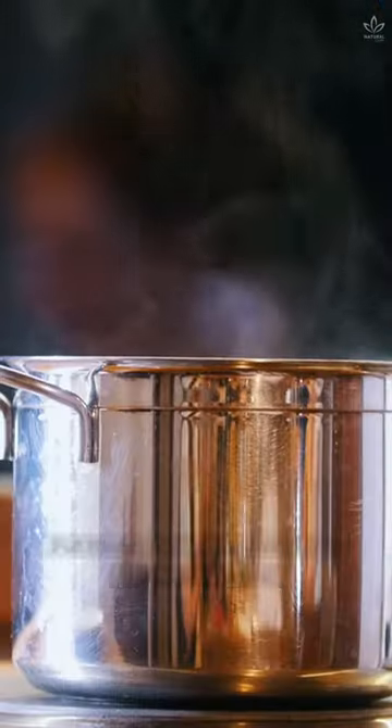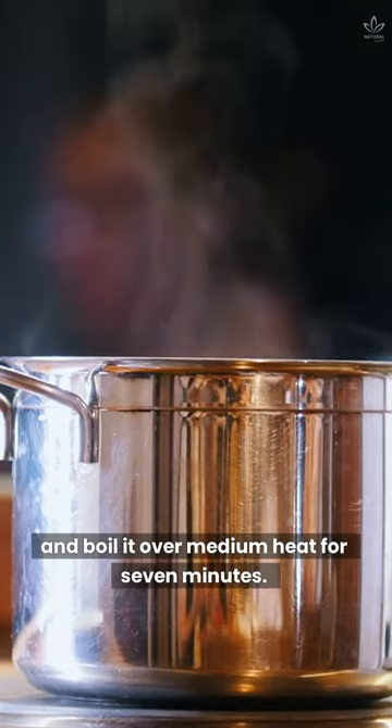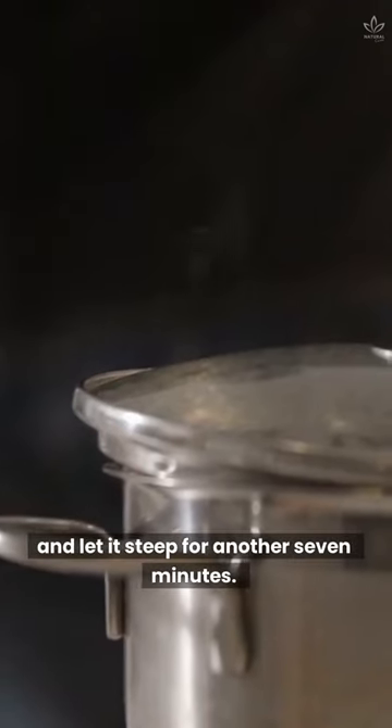Three cups of water. Put the water in a pot, add the pineapple peels, and boil it over medium heat for seven minutes. Turn off the heat, add the eucalyptus leaves, close the lid, and let it steep for another seven minutes.